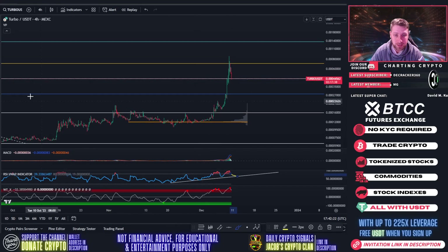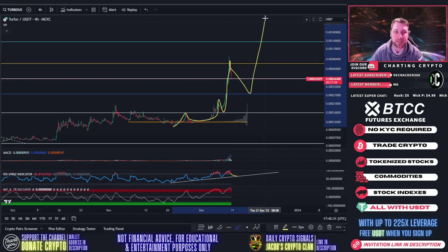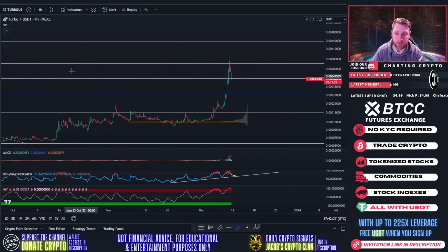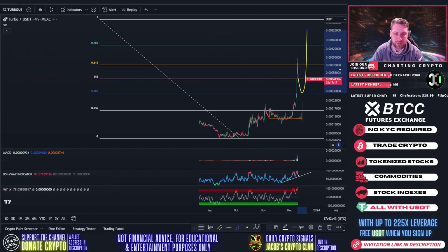Since October, we've been putting in higher highs and higher lows. When you make higher highs and higher lows, it's called the step-up pattern — you have a step up, then a step down, and each subsequent step is larger. This pattern usually happens in four to five steps, and we're only on the third step right now. So there's a chance this could come down to the 0.382 and then start making higher highs again.